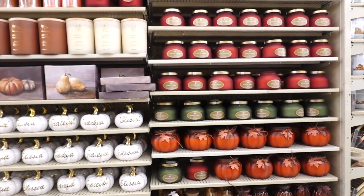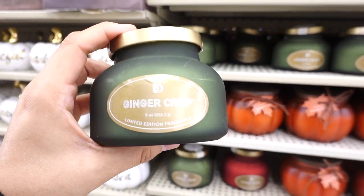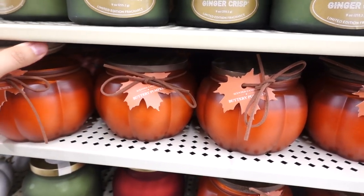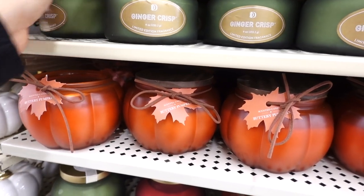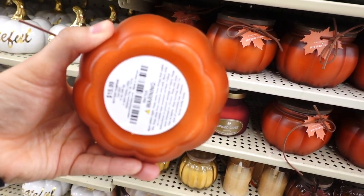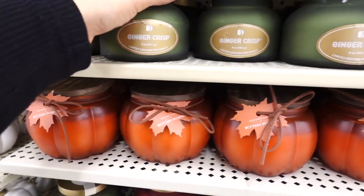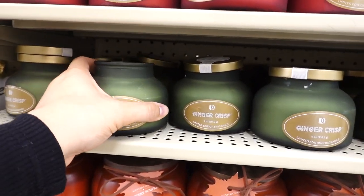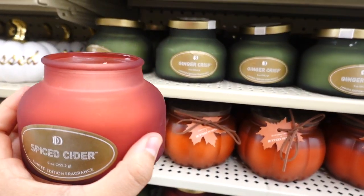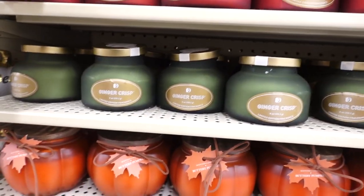Another favorite section I love is the candles. These are new with different packaging. This one is a ginger crisp. They have a buttery pumpkin — I think this is the one I smelled last year and couldn't believe I didn't get it. But everything's regular price right now so you won't see me shopping yet. This one's $15.99. The ginger crisp smells more like apples. They also have a spice cider. These are $12.99. I do like the one that looks like a pumpkin.